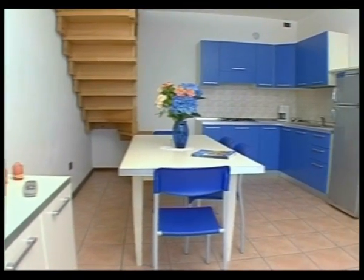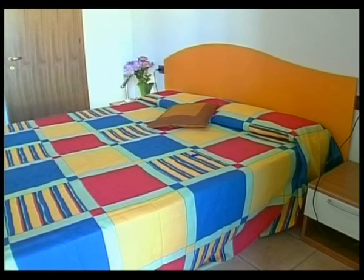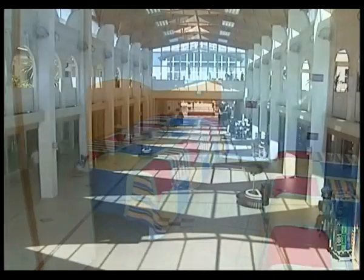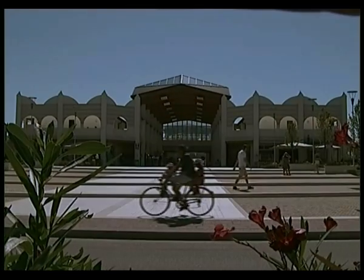Each apartment is provided with air conditioning, safe, satellite TV, hair dryer, electric coffee machine, and refrigerator with freezer. Real comfort also on holiday.